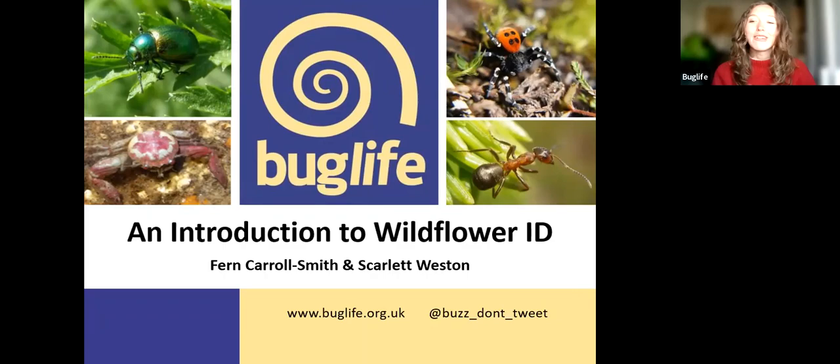Tonight we have fantastic guest speaker Fern Carroll-Smith, who works for the Eden Project National Wildflower Centre, and she'll be guiding us through the basics of botany so we can all improve our wildflower identification skills.